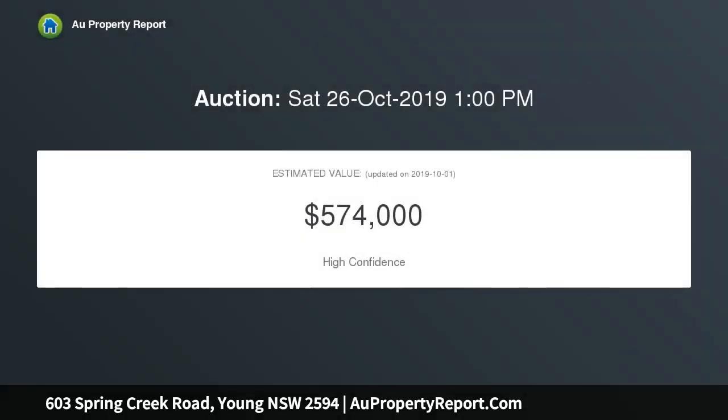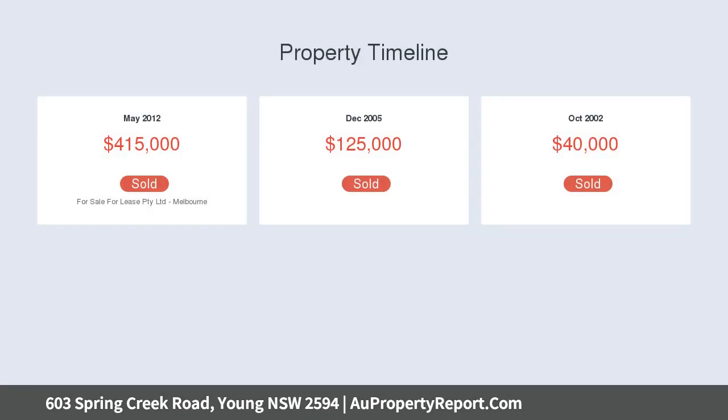This family home offers 40 squares under roof, approximately 24 squares of living, four bedrooms all with built-in wardrobes. The fourth bedroom has built-in desk making it suitable as a study and/or rumpus, plus a large open plan kitchen, dining and lounge.